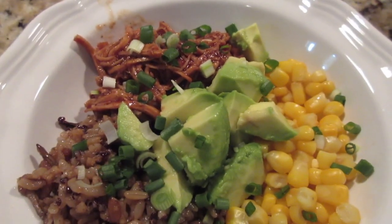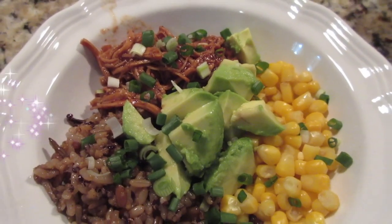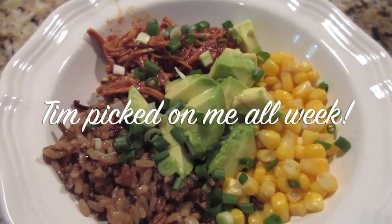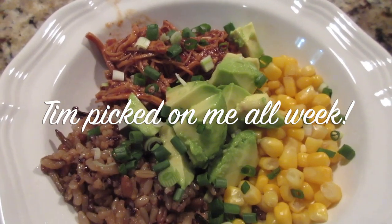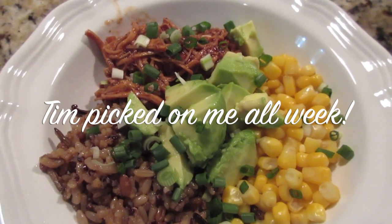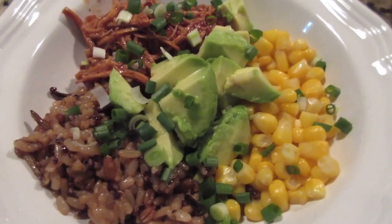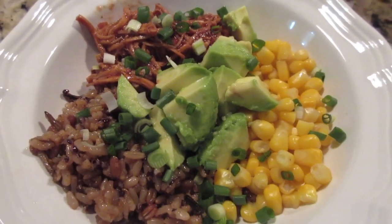So what are we going to call this? Barbecue chicken rice bowl — topped with chicken, corn, avocado. That's what's for dinner Wednesday.